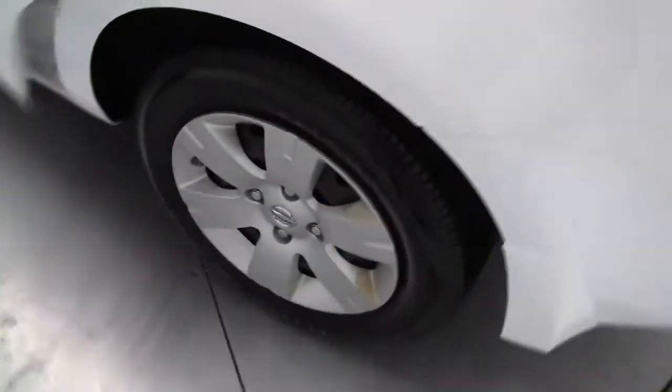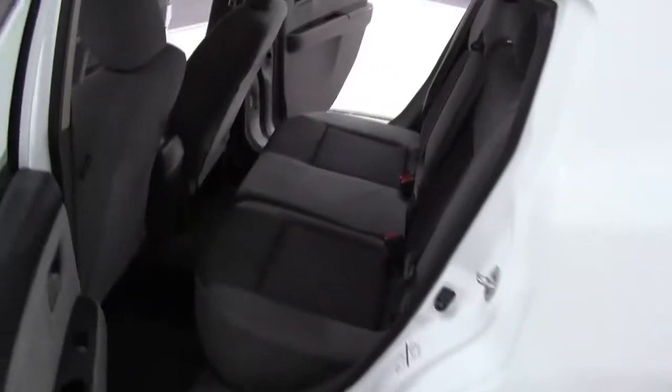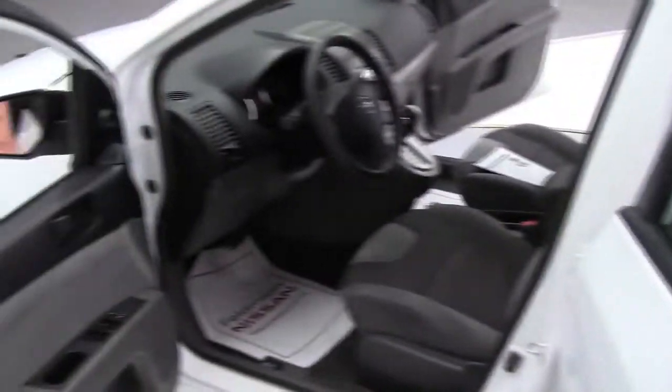Come on around — this is in wonderful condition. We did take this in on trade. Take a look inside. I love the Sentra; it's so fuel efficient but it's sporty, it's fun to drive.